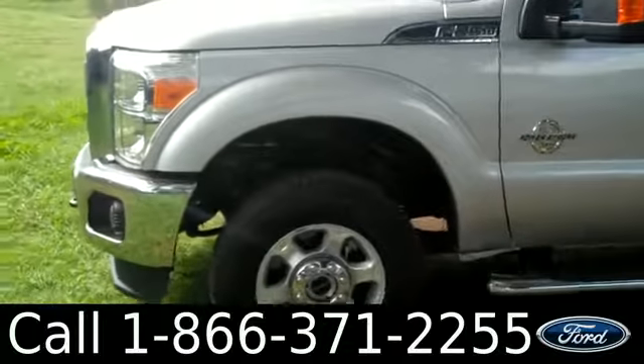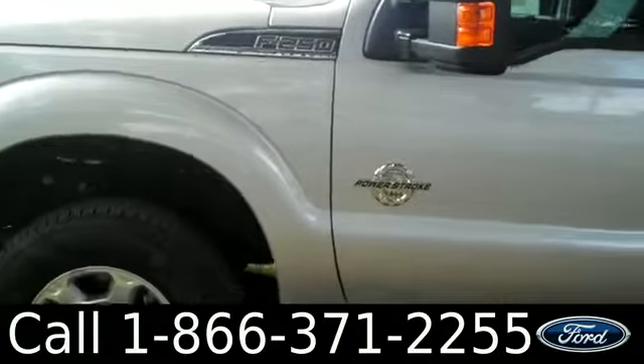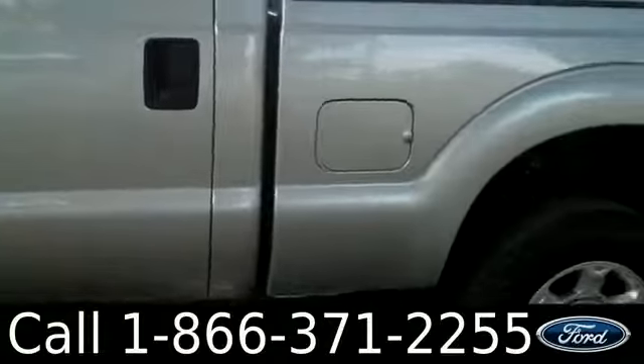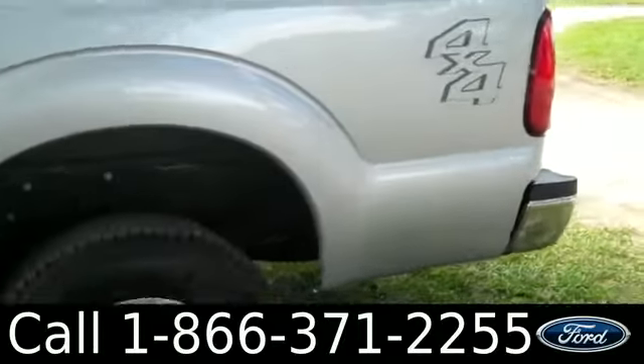That was our brand new 2013 Ford F-250. If you have any questions, please give us a call — our toll-free number is 1-866-371-2255. I hope you enjoyed this video, my name is Leslie, thanks for watching.